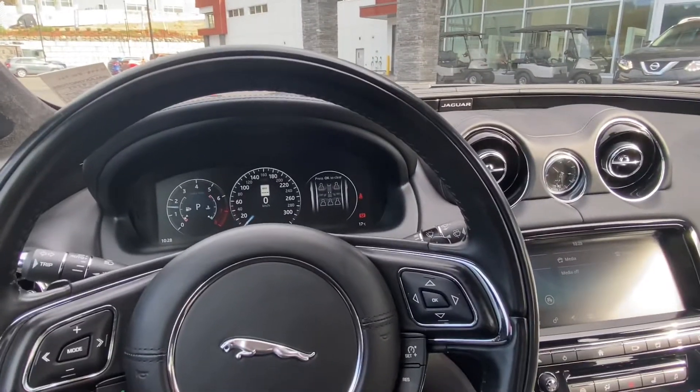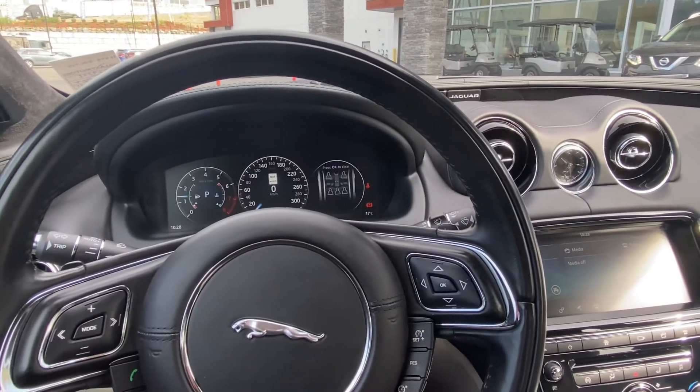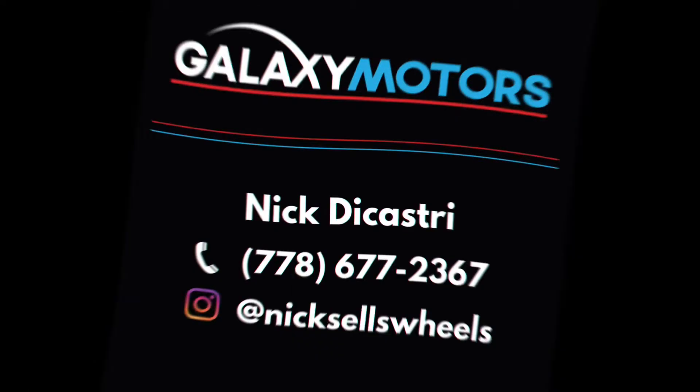Anyways, hope to see you this weekend. And if you have any other questions please let me know. Take care, bye!